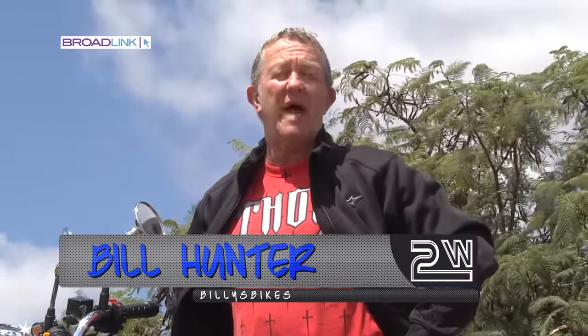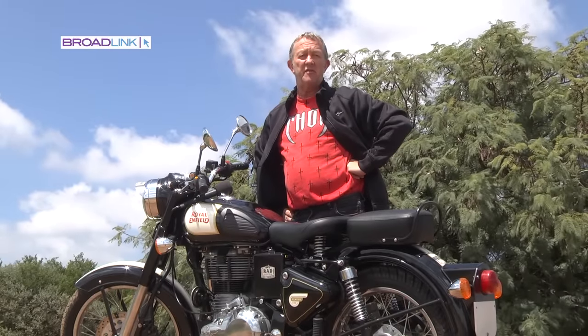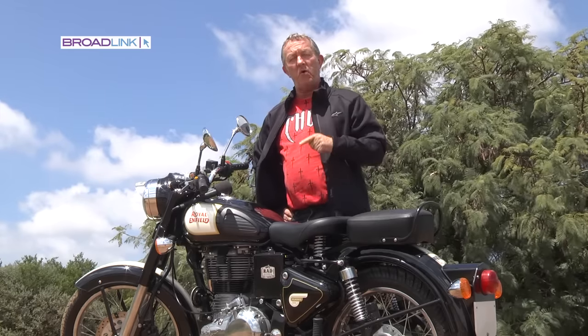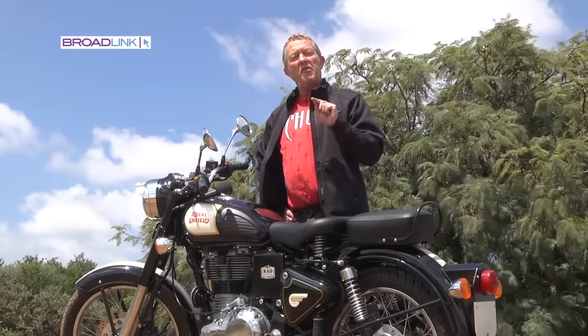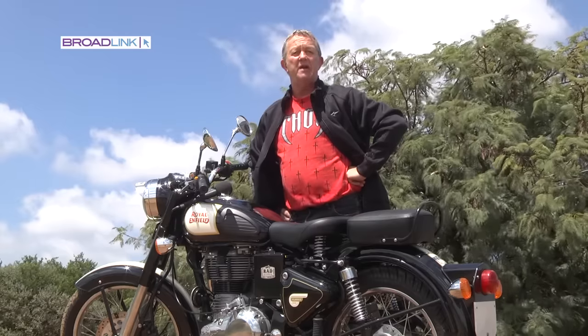We're all worried about escalating fuel prices, so this time around we chose a very economical motorbike. And believe me, there's no more economical motorbike than this Royal Enfield Classic 500. Recently I was told a guy bought one and was running it in — and with a 13.5 litre tank he got well over 400 kilometres. That's like 35 to 40 kilometres per litre. Not bad at all for a 500 single.